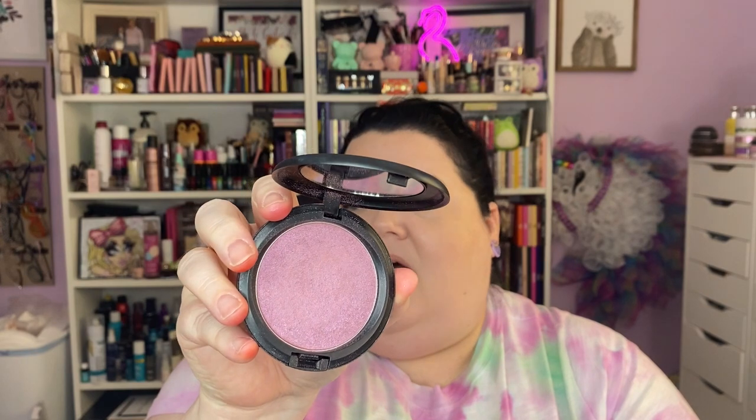A limited edition — no longer available — but oh how I love her. This is an iridescent powder from MAC, from a collection with Justine Sky, and I use it as a blush. This was years and years ago. We have used her and used her and used her. She is this iridescent purple gloriousness — not too dark, shiny, just gorgeous on the cheeks. I've never found anything like that ever again.